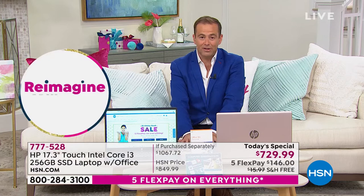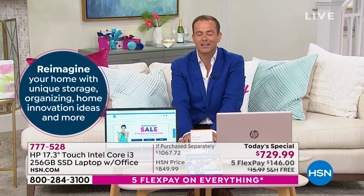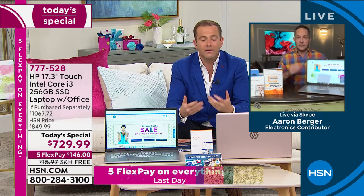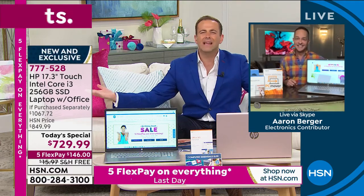$729.99, five FlexPay, free shipping and handling. If you're placing your order now online or via phone, don't forget to ask about HSN Protection Plus. We're offering a two- or three-year plan which helps protect your new investment against drops, spills, accidents, cracks, or breaks with no deductibles. For many of us, this might be the first solid-state drive laptop we own — why is that better?